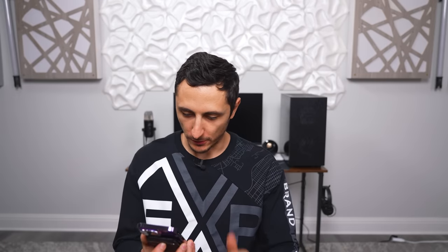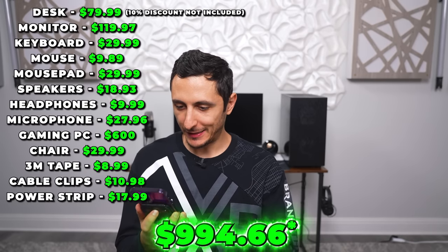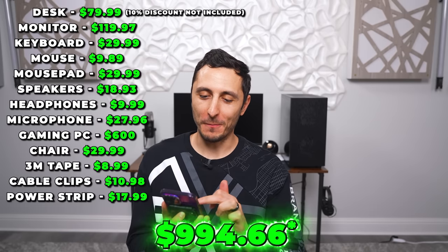All right, so what are we looking at for the total? Nine hundred and ninety-six dollars — we made it, just four dollars under budget. Not bad! Okay, let's give it a test drive.